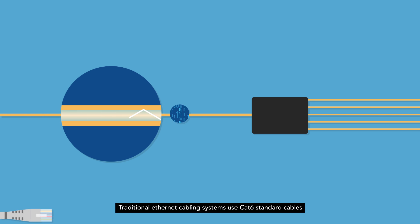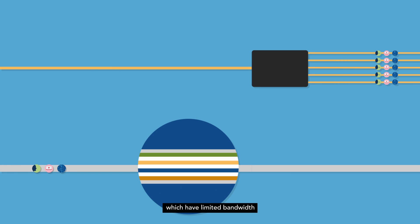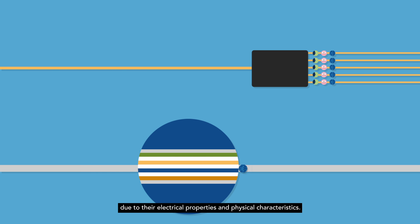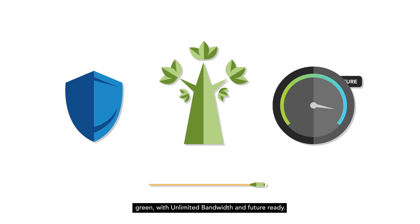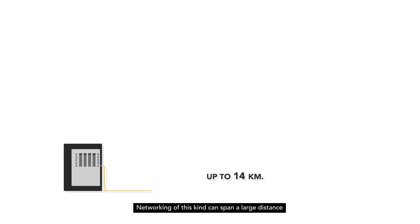Traditional Ethernet cabling systems use CAT-6 standard cables, which have limited bandwidth and lower connectivity performance due to their electrical properties and physical characteristics. Fiber-optic cables, on the other hand, are secure, green, with unlimited bandwidth and future-ready. Networking of this kind can span a large distance without compromising bandwidth performance and is not limited by the same restrictions as a traditional copper network.